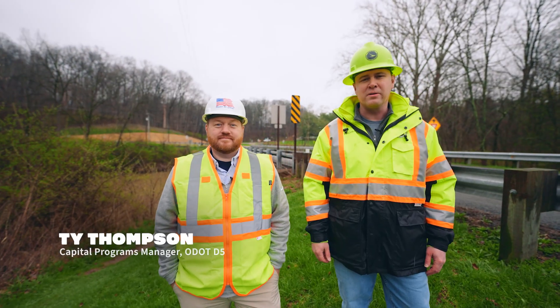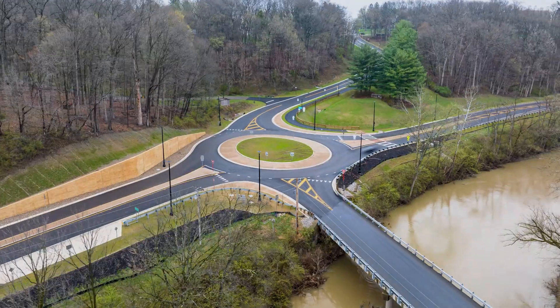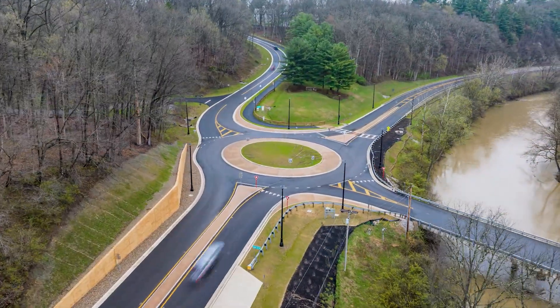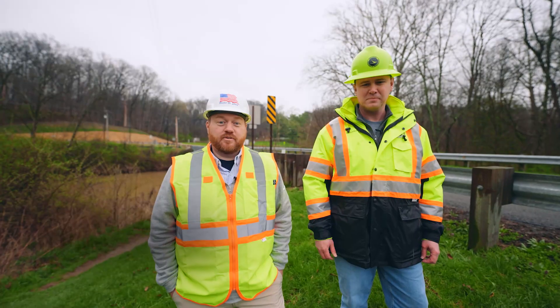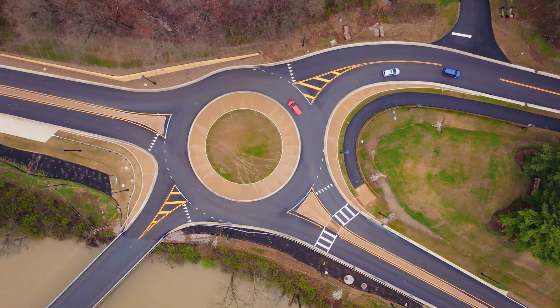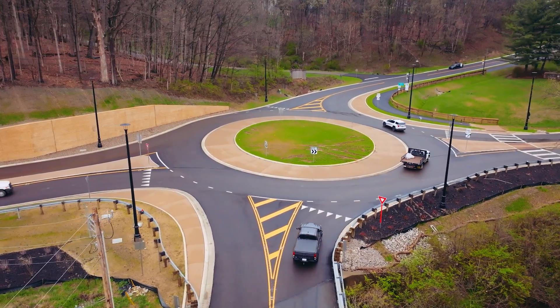We're at the Knox County State Route 229 and State Route 308 intersection. It was a recently completed roundabout project to address some safety concerns. Working with ODOT on this project was fantastic, and we got the project done very quickly. It was a very successful project and it looks fantastic.